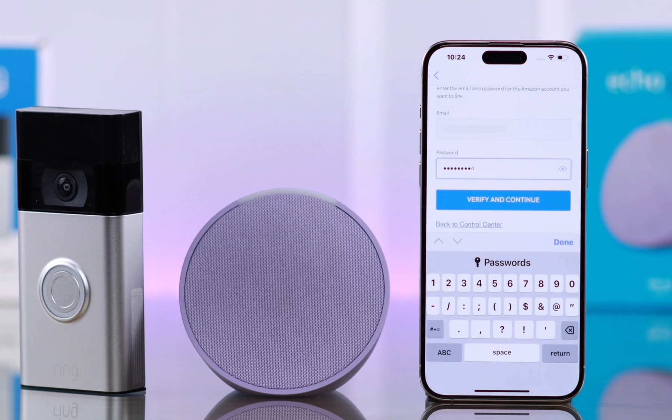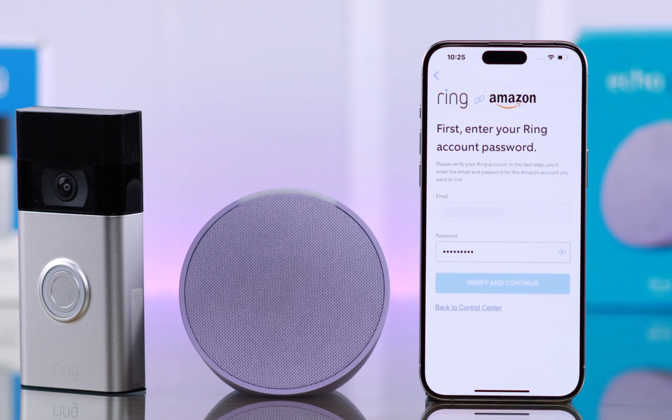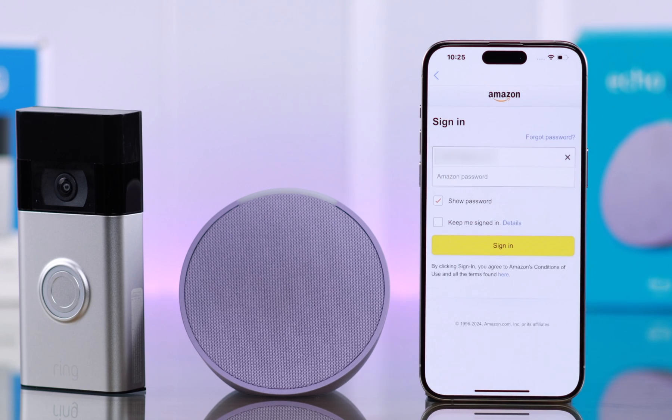Put down your Ring account password that's connected with your Ring Doorbell. Now after that, tap on Verify and Continue. If needed, just go ahead and verify with your phone number.